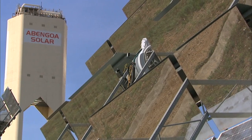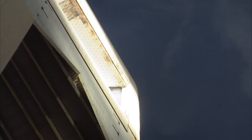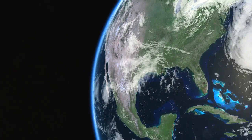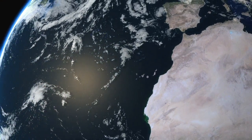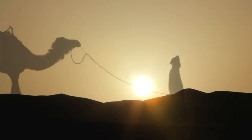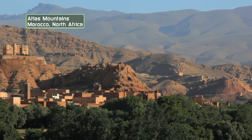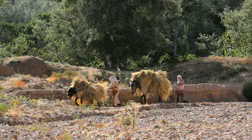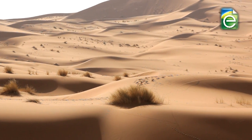Abengoa, the company building the solar plant, is part of a consortium planning the world's largest solar power project. Formed by a group of European and North African companies and the Desertec Foundation, this consortium has energy ambitions that are revolutionary for both Europe and the Middle East. Unlike some of its neighbors, Morocco has little oil or other fossil fuels. But it does have sun, sand, and empty spaces.